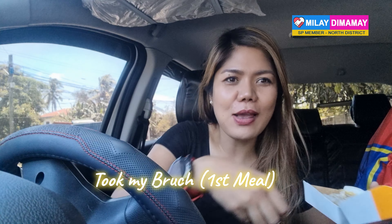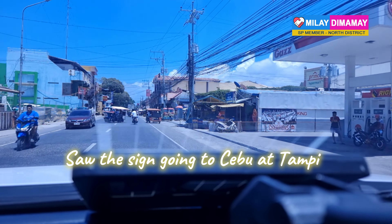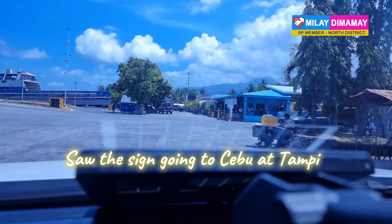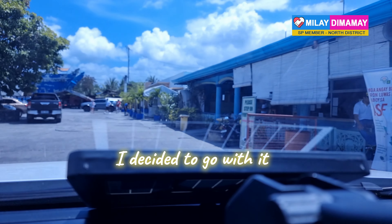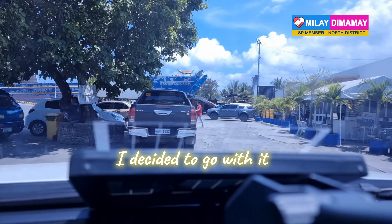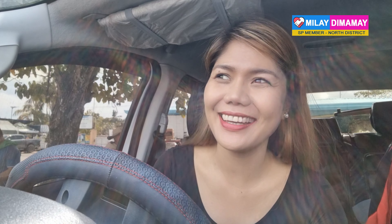I took my brunch — that's my first meal for the day. I saw a sign going to Cebu at Tampi. I stopped by there and decided that instead of Sibulan, I will ride here at Tampi. I decided to go with my gut. I saw a signage for Tampi going to Bato, Cebu — this would be my second ferry trip.